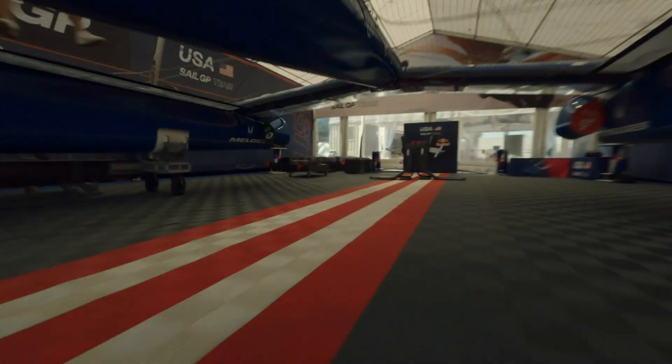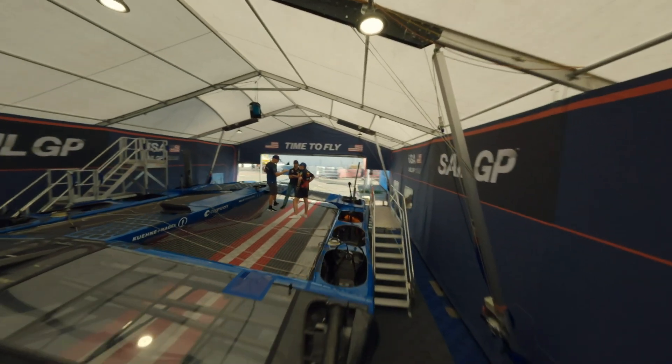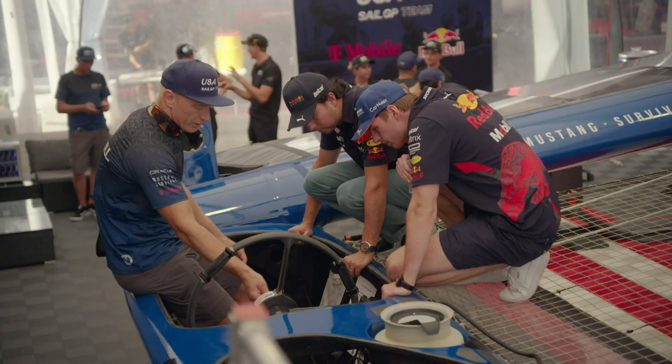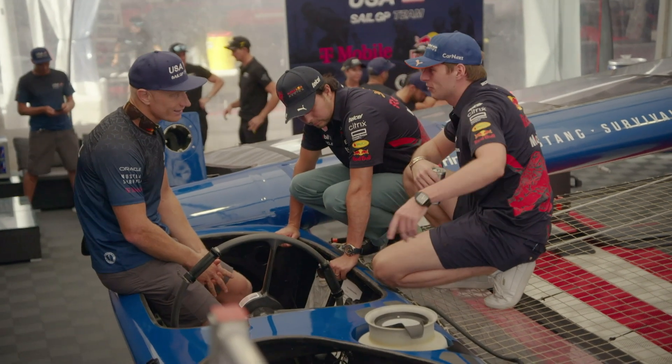There's a whole bunch of different functions we can change here. We can change settings on the rudders, we can change some power settings, different ratios on the foils. People don't think about these kinds of things that you have on the boat.